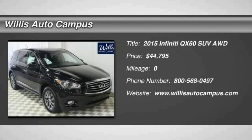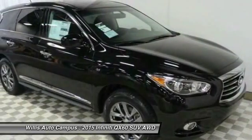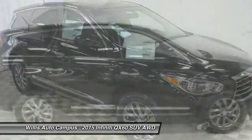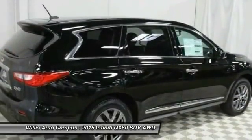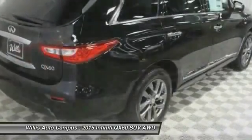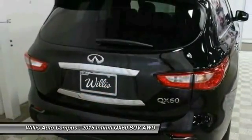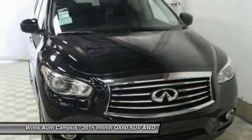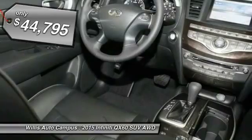2015 Infiniti QX60. The Infiniti QX60 is the perfect blend of luxury and practicality. This crossover SUV not only provides ample space for passengers and cargo, but also an interior that screams luxury. In addition, the QX60 offers extremely high levels of safety, all with a sleek new design and is priced below $45,000.